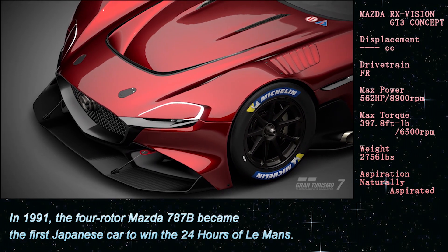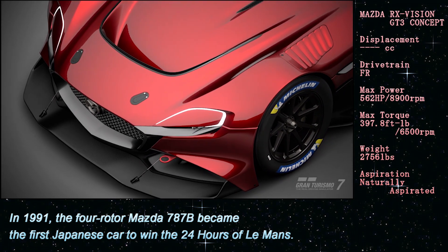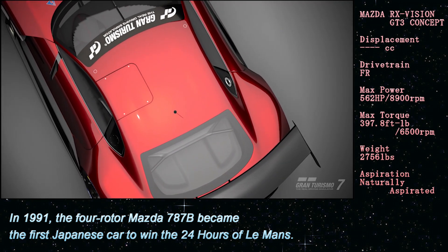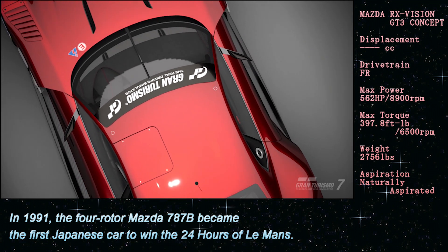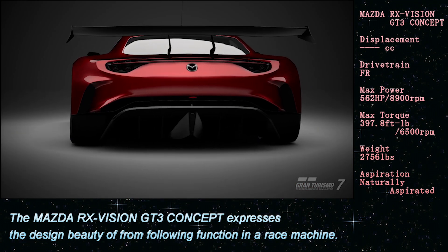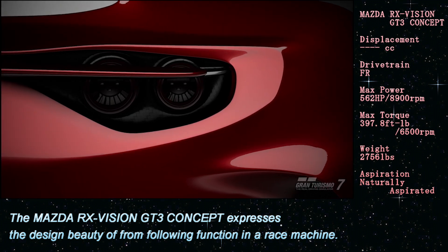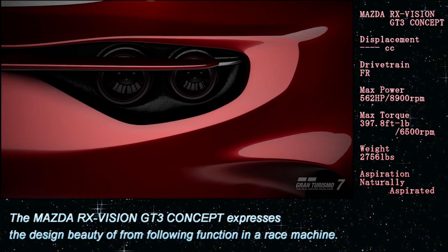In 1991, the four-rotor Mazda 787B became the first Japanese car to win the 24 Hours of Le Mans. The Mazda RX Vision GT3 Concept expresses the design beauty of form following function in a race machine.